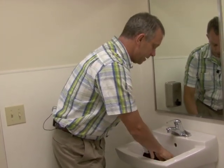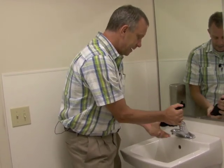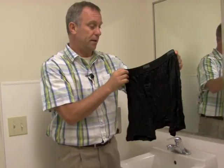So you sit there in a sink — how hard is it? You got a little Woolite. You scrub them a little bit. You wring them out real good. That's it. Done. I hang them up. By tomorrow morning, they're going to be dry.